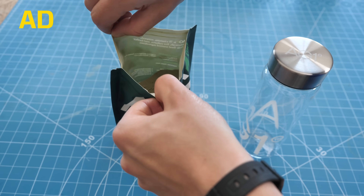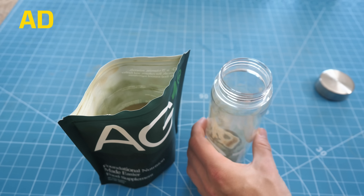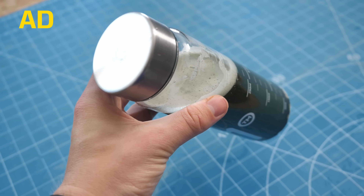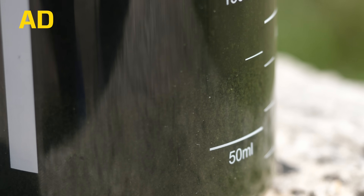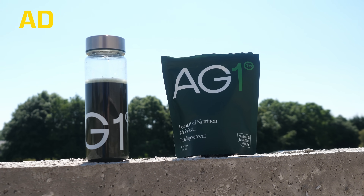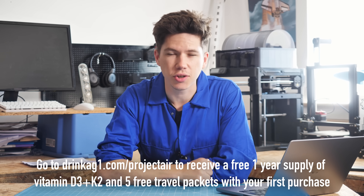AG1 is a daily foundational nutrition supplement that supports whole body health. While we have a degree of individuality, our bodies rely on the same nutrient foundation to nourish the systems that power our health. AG1 also contains biotin, zinc, and other nutrients to help support healthy skin, hair and nails, plus a broad spectrum of micronutrients and phytonutrients to keep the body nourished all day. You only need one scoop or travel packet and eight ounces of water. Go to drinkag1.com/projectair to get started. Thank you very much to AG1 for sponsoring this video — and now to the track.